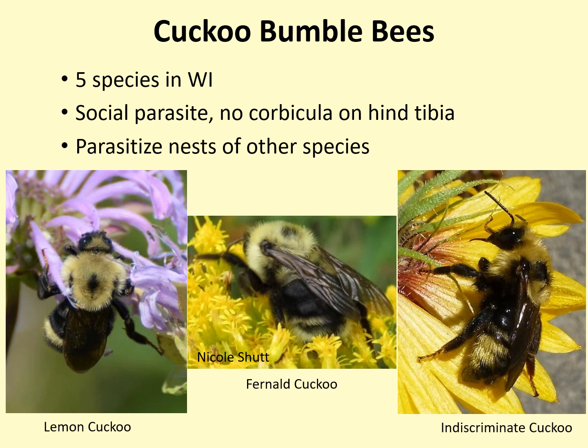Perhaps a bumblebee brigade volunteer will make an exciting discovery while monitoring. Because cuckoo bumblebees are nest parasites, occasionally some people view them in a negative light. But we are equally concerned with monitoring and protecting all our native bumblebees, including cuckoos. A healthy host population can withstand and support the presence of cuckoos in the area.